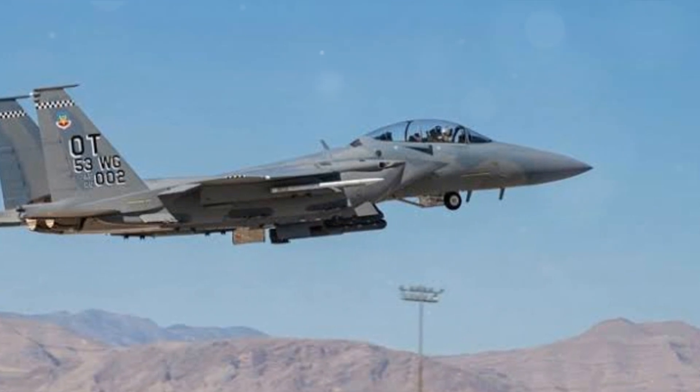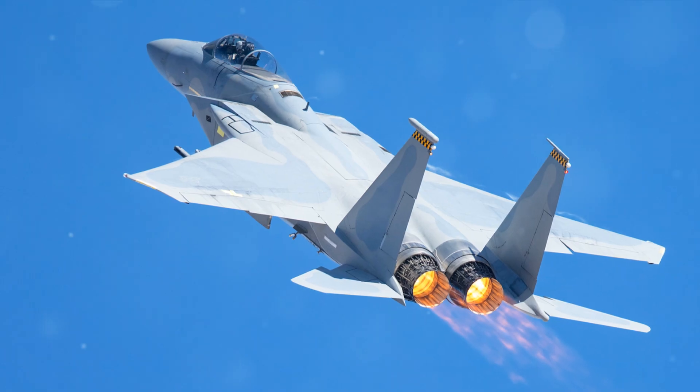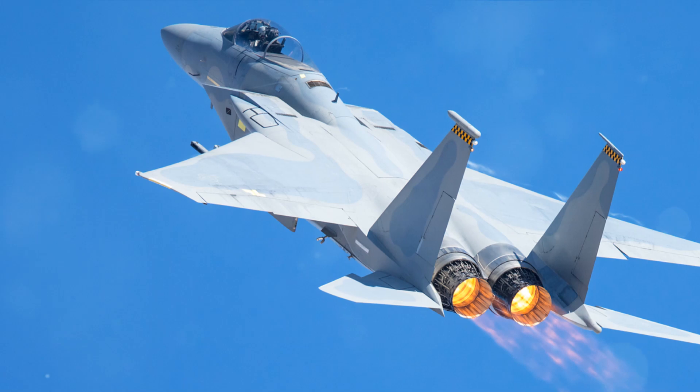What makes the F-15 Eagle unique is its design and formidable engine. The twin engine setup is key, giving the aircraft jaw-dropping speed and maneuverability. It's not just about the design though, it's also about the power.